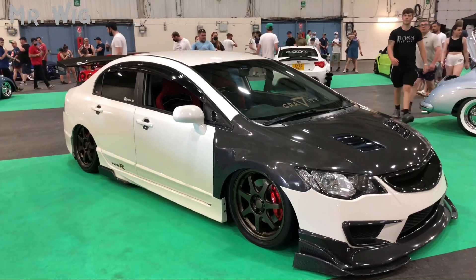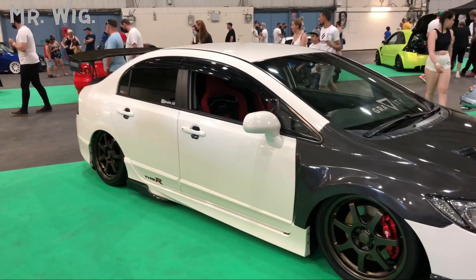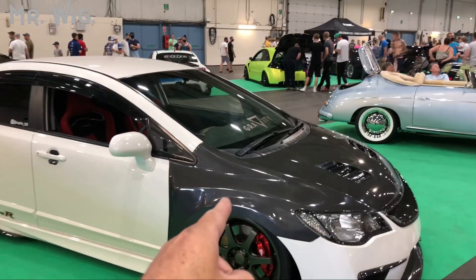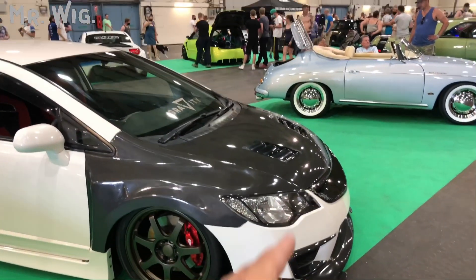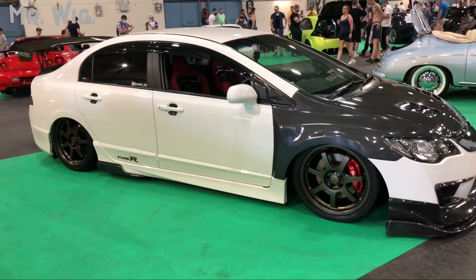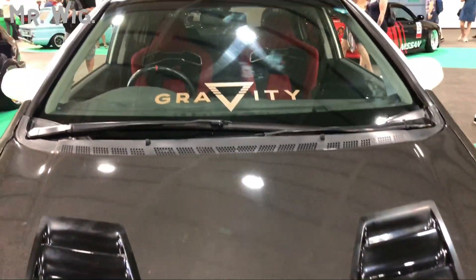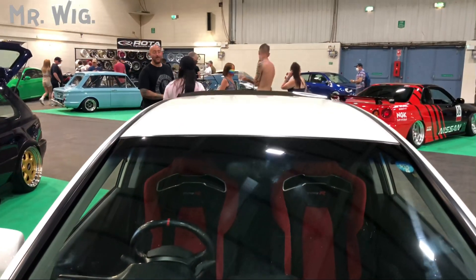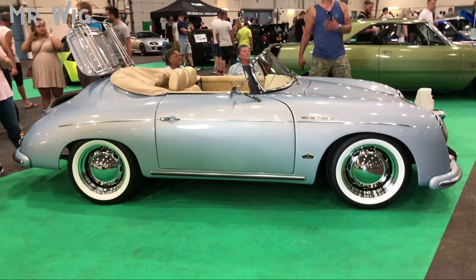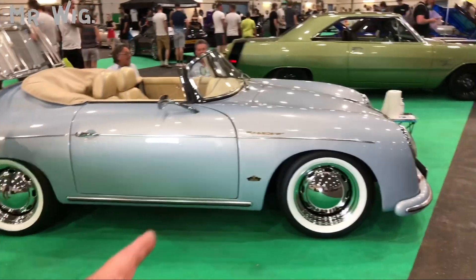There's a Honda Integra Type R — cool car. It's got different red racing seats, lots of carbon — carbon boot, carbon spoiler, carbon side panels, carbon bonnet, carbon lip. I'm tired, guys — this car has got more carbon than I can count! My goodness, I can't stay here all day.